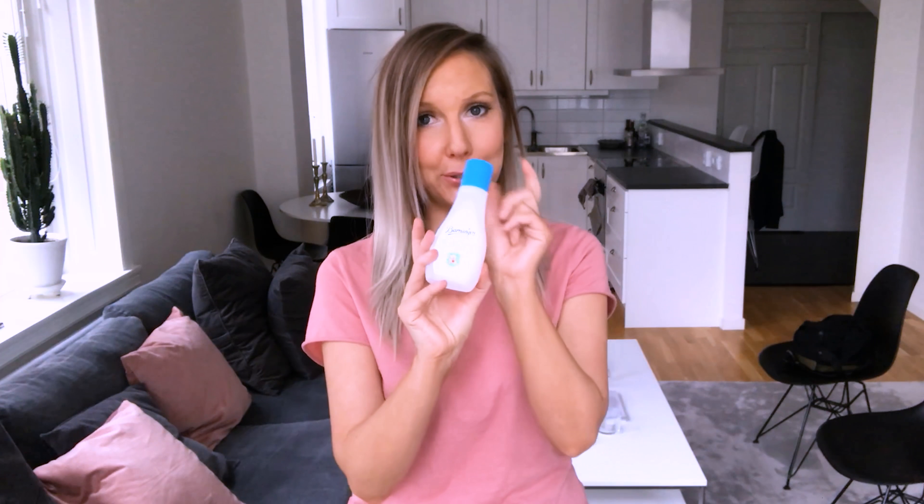My big secret for keeping my skin really soft in wintertime is to use baby oil. When I take a shower, the last thing I do is put baby oil all over my body, wait a few seconds, then rinse it off — and my skin gets super soft.